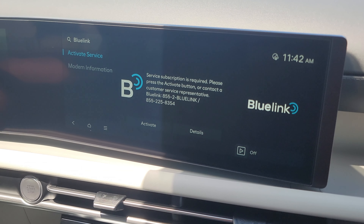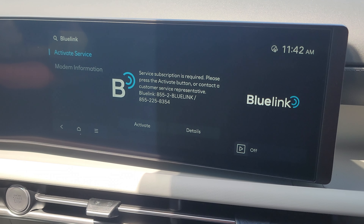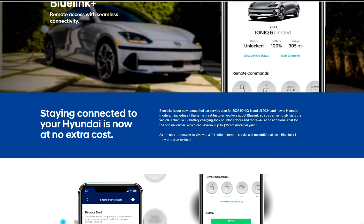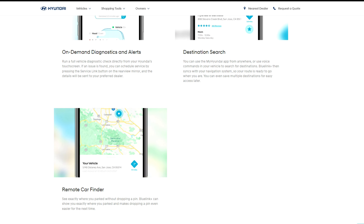Another feature that all Tucsons will include is Hyundai Blue Link. Blue Link allows drivers to control their car from their phones — that means you could use your phone not just to find where you left the car, but also to start it up even if you're out of range of the key fob, plus a whole lot more.